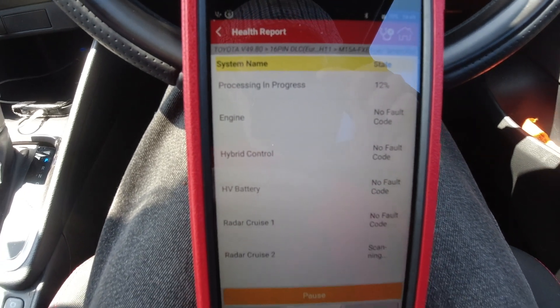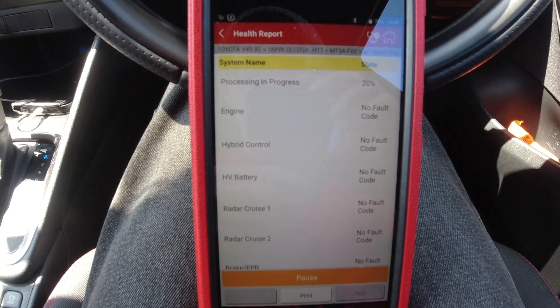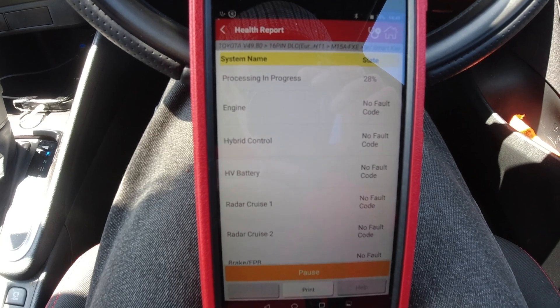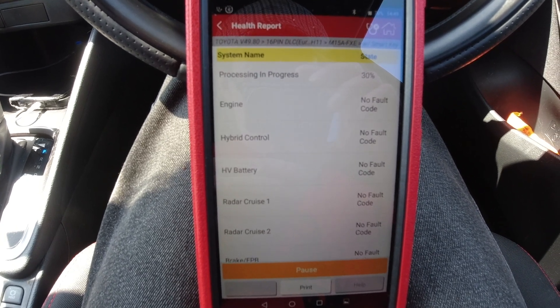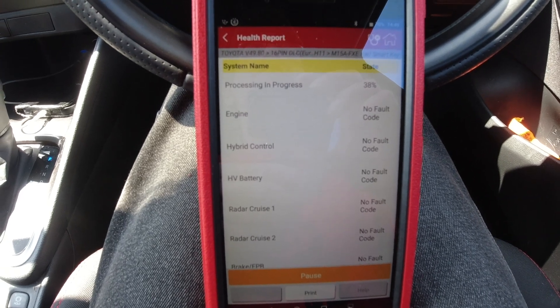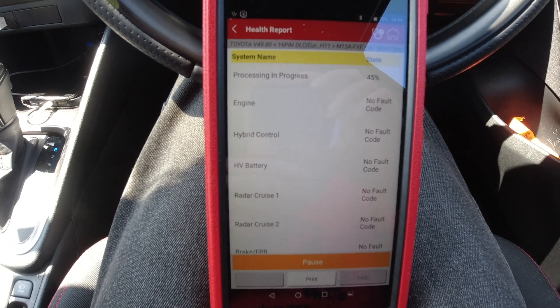So let's let the scanner go through every single computer and see if anything is showing signs of going wrong, or if we've got a perfect bill of health.